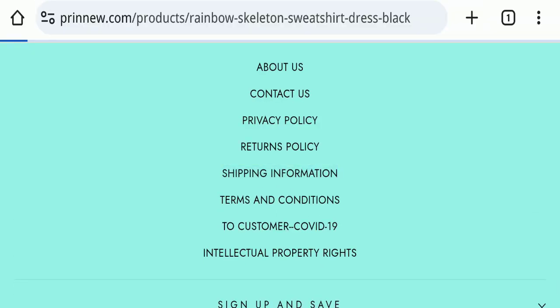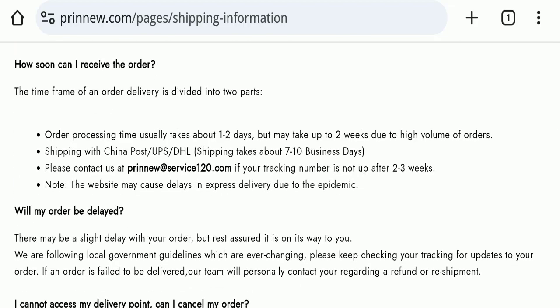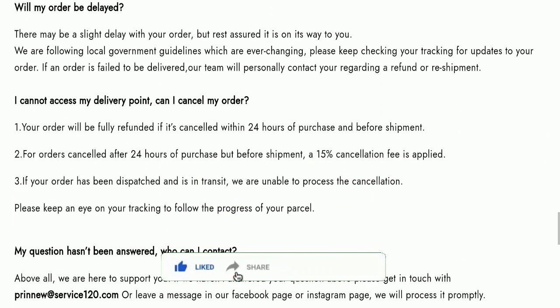Next, we will check the shipping policy of this website. Order processing time takes around 1 to 2 business days, and delivery time takes around 7 to 10 business days to deliver your product.